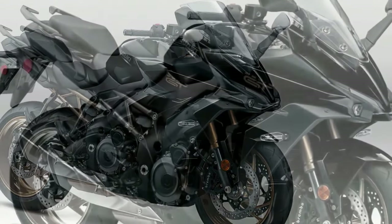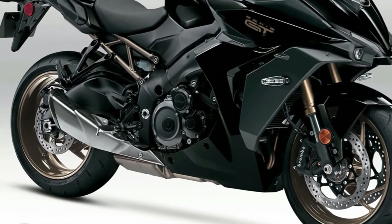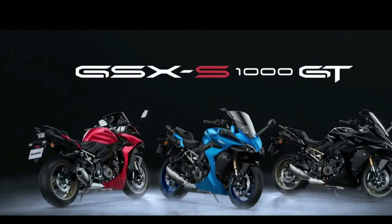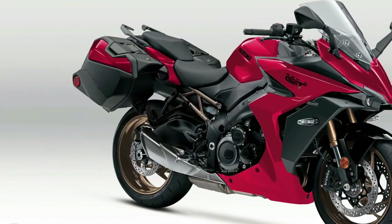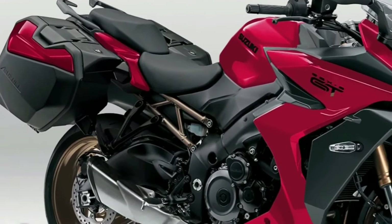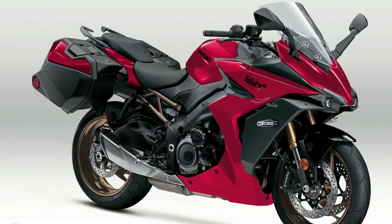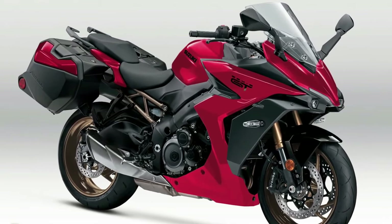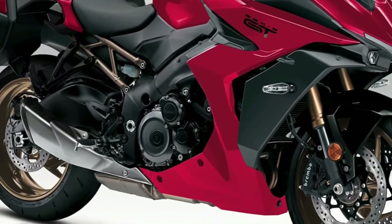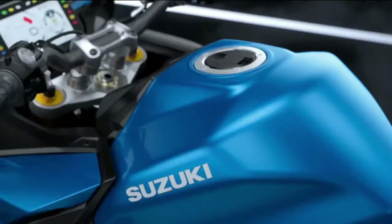Whether heading out on a long trip with a passenger or enjoying a sporty solo run, the GSX-S1000 GT's performance is a revelation. The Suzuki MirrorSpin connectivity application, integrated into the full-color TFT instrument panel, provides easy access to contacts, maps, music, and phone communication. Using long-stroke GSX-R engine architecture, the 999cc four-stroke liquid-cooled DOHC inline-four delivers smooth, consistent power throughout its wide power band. Refined performance is managed by Suzuki Intelligent Ride System technology including electronic cruise control, traction control, and clutchless quick shifting.